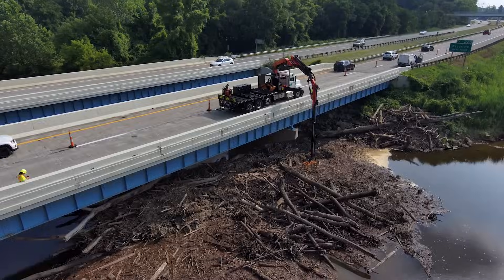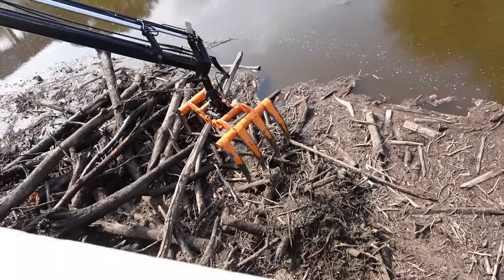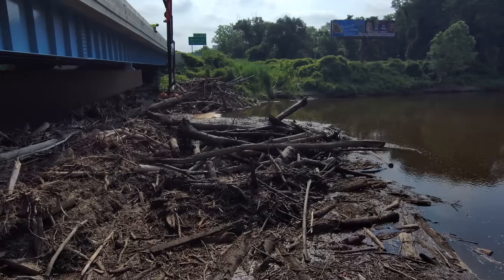We have a grapple with a chainsaw. We also have a clam bucket that we'll use for dump rock. Last year we used it in Belmont County, placing type A's along some abutments. We had some erosion issues. We also have augers and a man basket. We can trim trees and do inspections off of it — it's got several different uses.